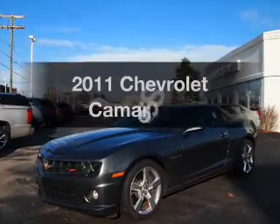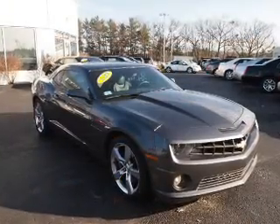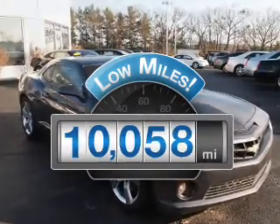The 2011 Chevrolet Camaro. If you're looking for a first-rate auto, this one could be yours today. With low miles, this automobile will take you far and get you where you want to go.